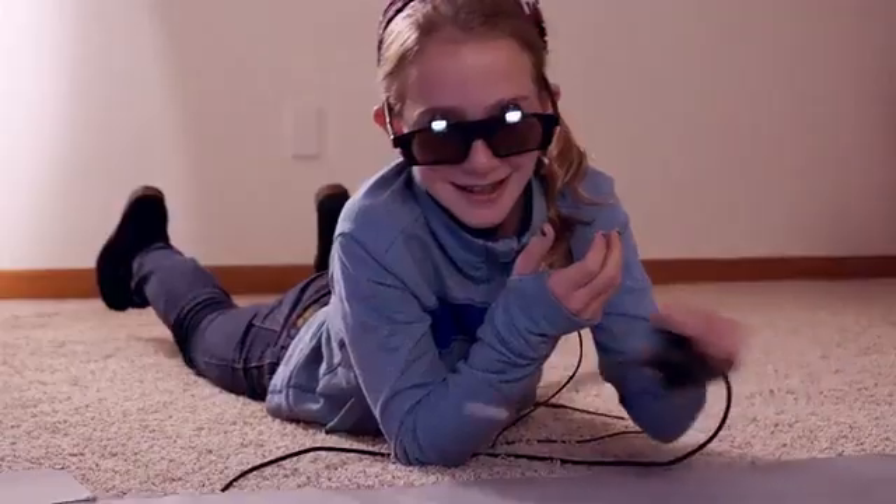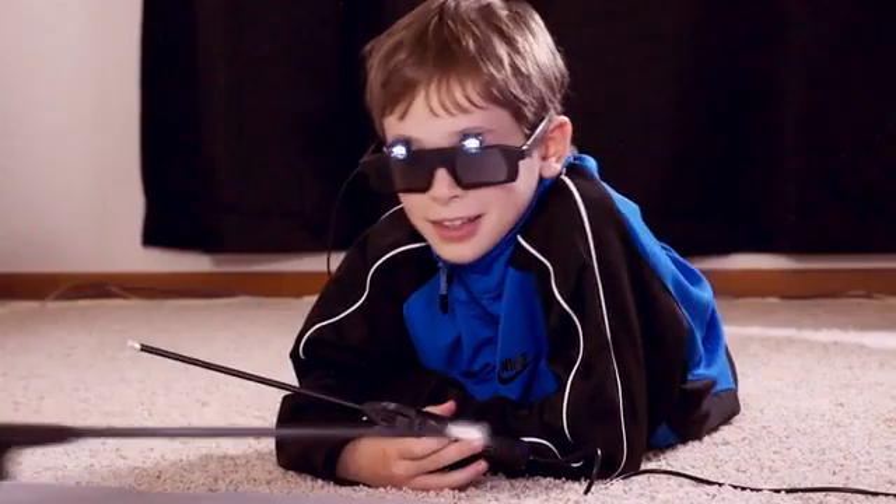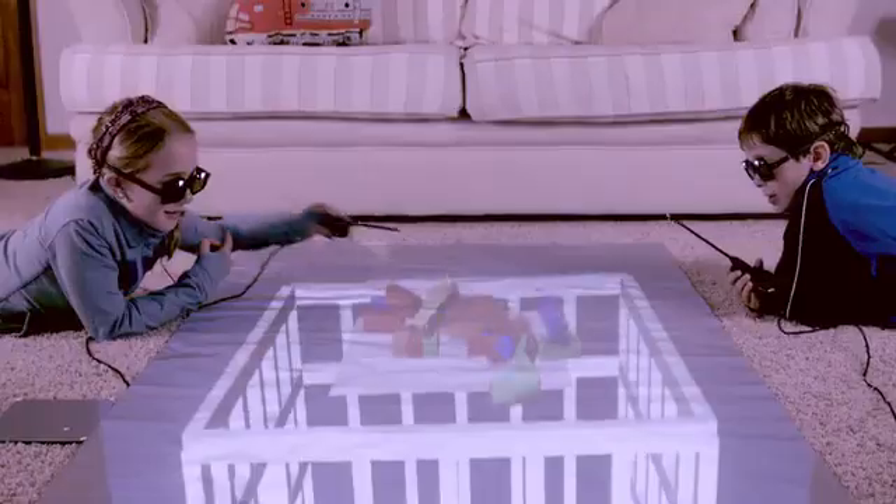Cast AR allows you to play many different genres of games, including board games, first-person shooters, real-time strategy, third-person, and flight simulators.